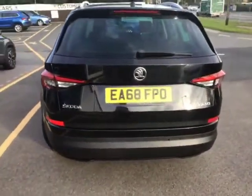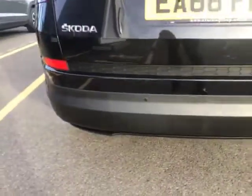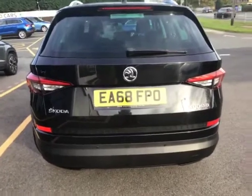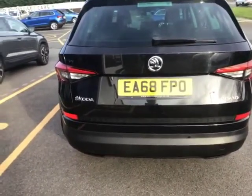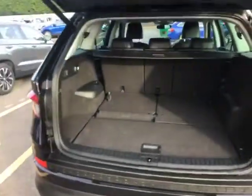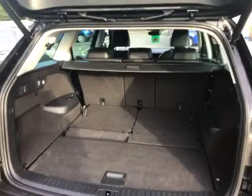Going around to the back of the car, you've got your rear parking sensors along the back there, and then you've got the electronically operated boot as well. I'll just open that up — it's a super, super spacious boot inside the back of the Kodiak.